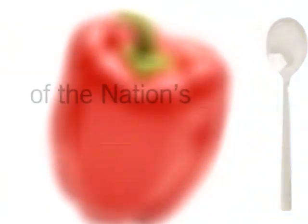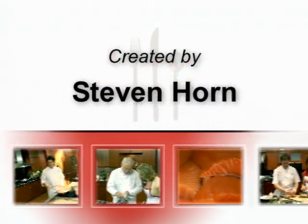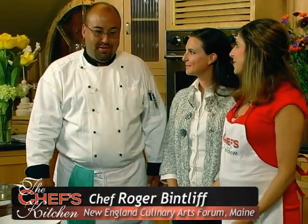Stay tuned for tips and techniques from the nation's top chefs in the Chef's Kitchen. Today I'm joined by Chef David Carmichael, pastry chef at Gilt Restaurant in New York City; Leanne Erlbaum, founder of Under the Icing Specialty Cakes; and of course our wonderful host, Roger Bidliff. Pleasure to have you back in Davis Island — surrounded by sweetness today.